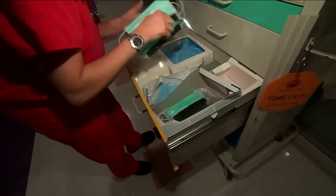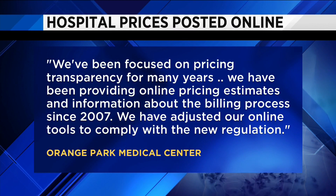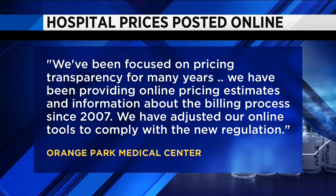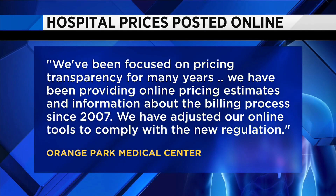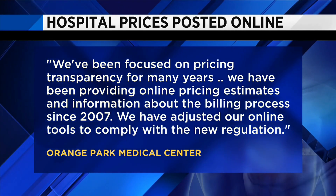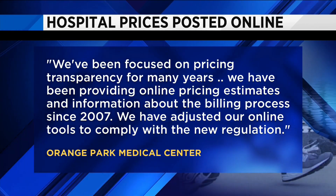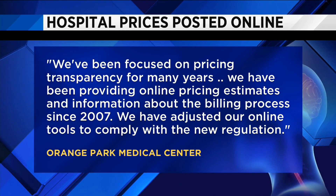We reached out to several hospitals today for comment about the new rule. Orange Park Medical Center responded with a statement that reads in part: 'We've been focused on pricing transparency for many years. We have been providing online pricing estimates and information about the billing process since 2007. We have adjusted our online tools to comply with the new regulation.'